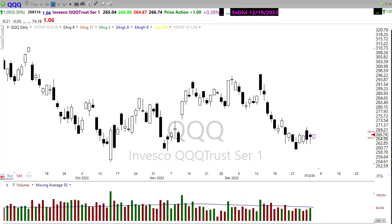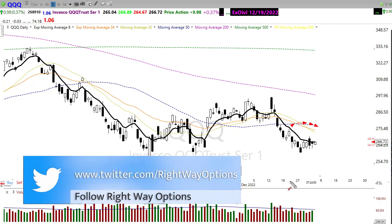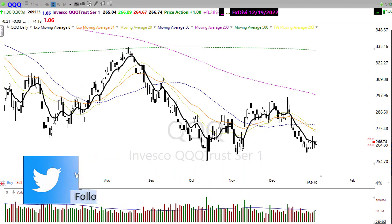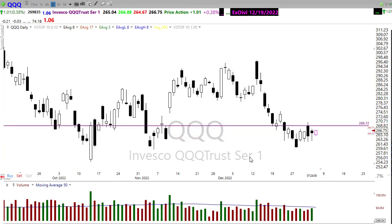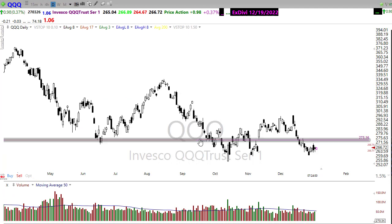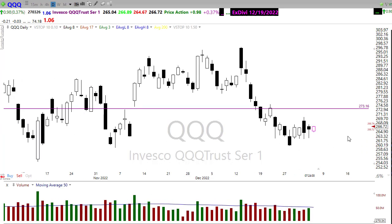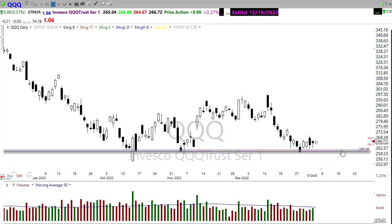We might be slipping into a consolidation zone here in the QQQ as we bounce around near the lows. The technicals are certainly not bullish — our 50-day moving average is starting to roll over, and the 34 and 20-day moving averages are down through the 50. If the bulls were to find inspiration, we'd look for a push back up to test some of these levels and maybe a little bit higher. You can see there's pretty substantial resistance in that area. If the bears find inspiration, a push down to test that level of support — and if that were to fail, possibly new lows here in the Nasdaq.